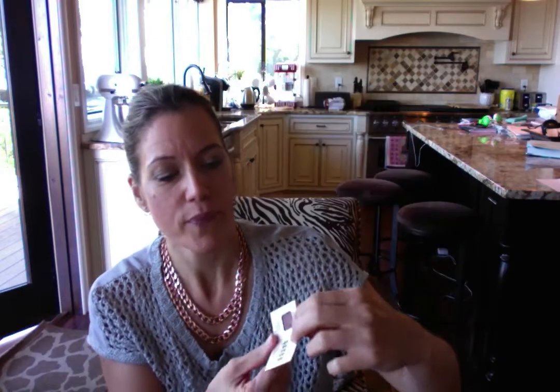The last item is by The Balm — it's called Nude Dude, and it's an eyeshadow. I love their packaging and I already have the Nude Dude palette. This specific shade is called Flirty and it's a really pretty purplish taupe. That's also going to my daughter.